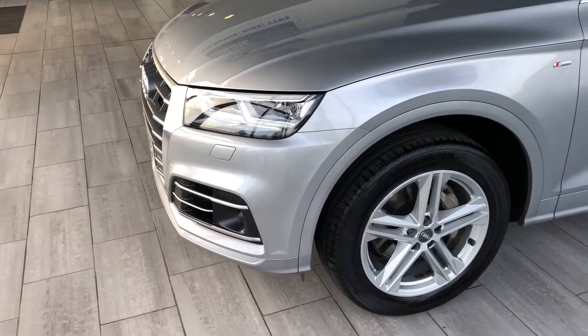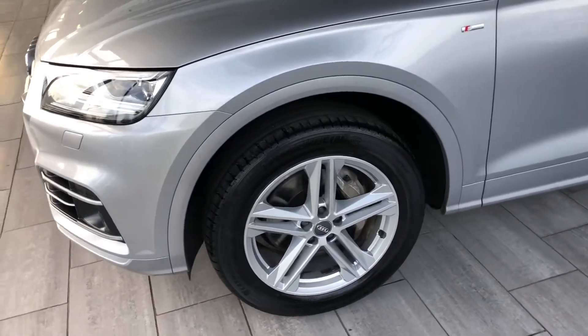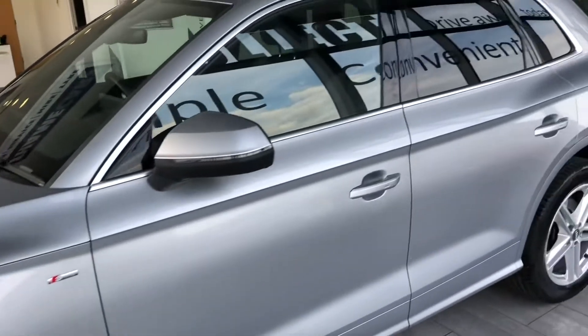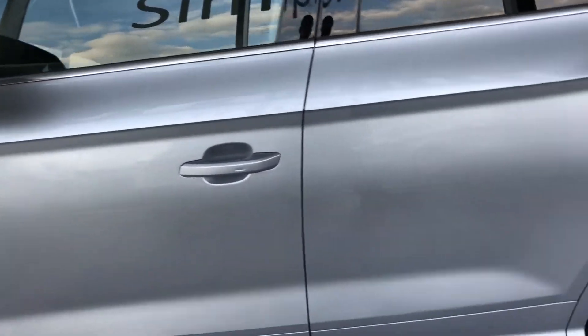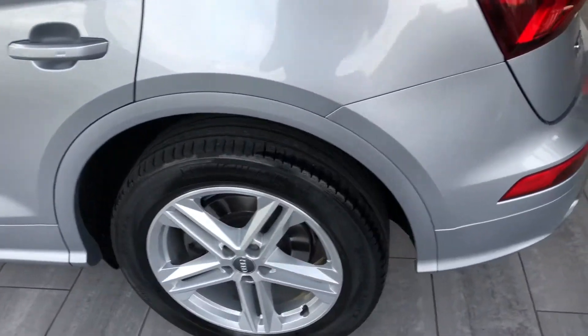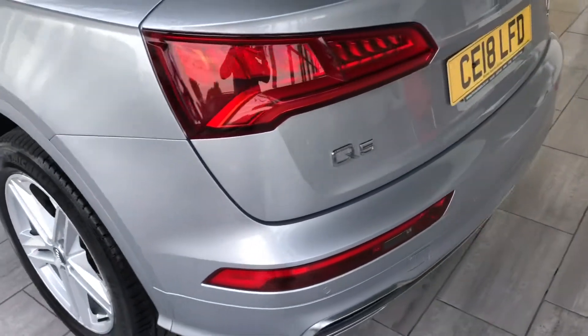Being the S-line it's quite sporty, so you've got front and rear parking sensors, these nice alloys, and the privacy glass sets it off lovely with the silver paint finish. Really lovely car. This one does benefit from the rear camera as well.